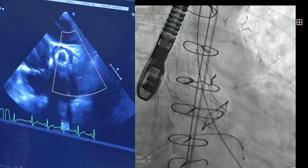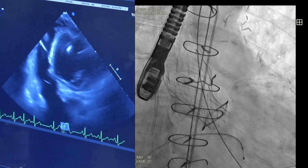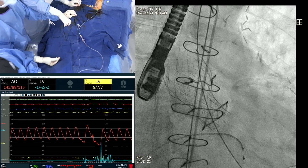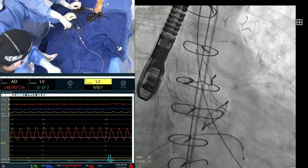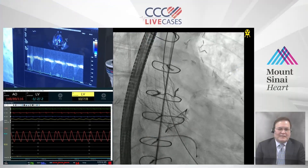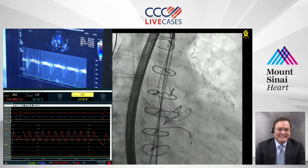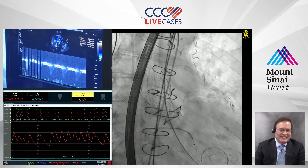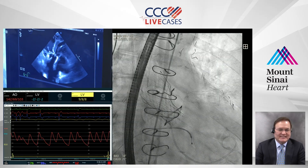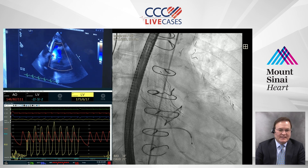Now we are going to show the hemodynamics — what is the gradient? We need to show the lower part of the screen. Beautiful — no PVL. Pedro, let's make the assessment or guess: will the gradient be less than 10, 10 to 20, or more than 20? Pedro says definitely less than 10. I would say about 15 to 20 for a 23mm valve. By echo, mean gradient is 10, peak gradient 21. Let's confirm the hemodynamics — we need to flush and re-zero everything.